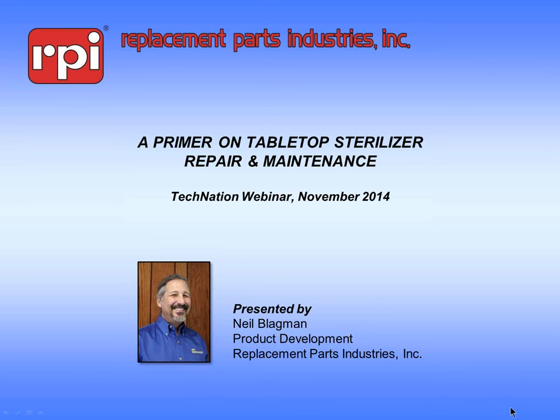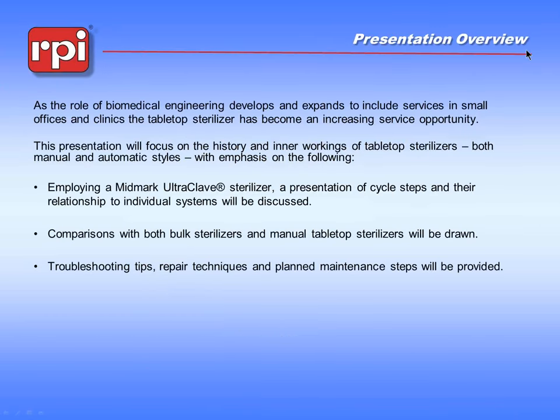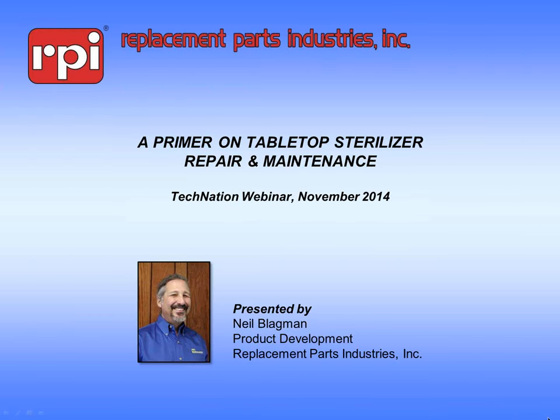Good afternoon, everyone. We want to thank you all for participating in our Tech Nation Webinar Wednesday series. We are thrilled with the tremendous turnout for today's presentation, with over 550 attendees registered. Tech Nation is proud to offer these free webinars as a way to educate and provide valuable information to the healthcare technology industry.